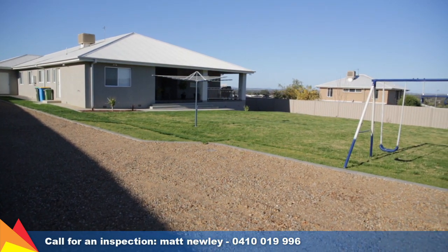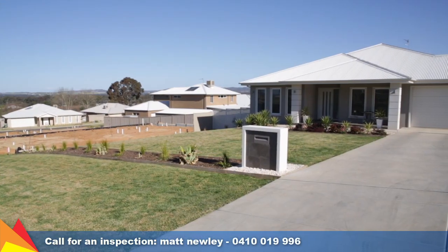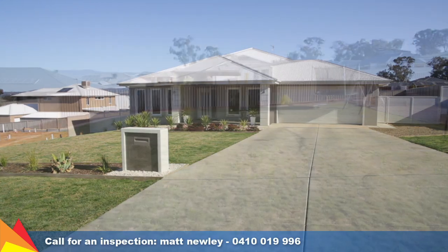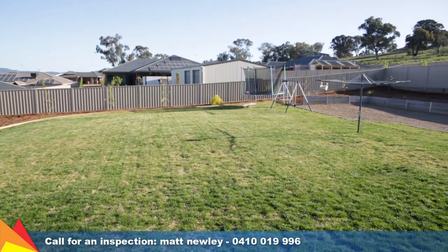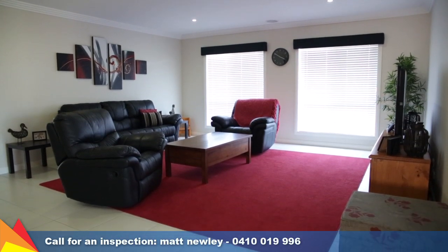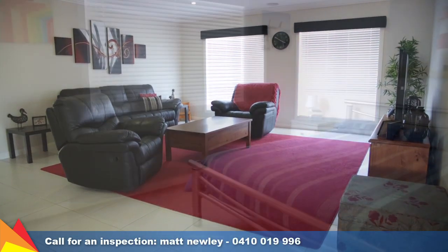This stylish residence includes an extra width double garage with internal access and side access for a caravan or boat. There is plenty of room for a pool or large shed. An abundance of extras complete the outstanding package, including nine-foot ceilings and ducted heating and cooling.